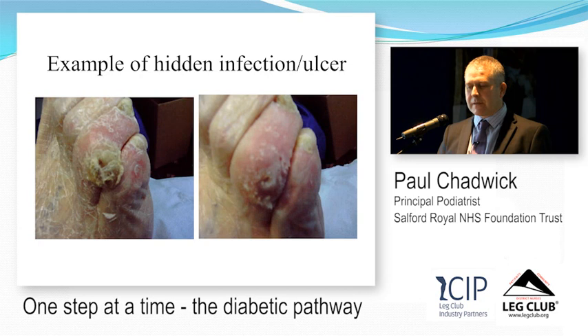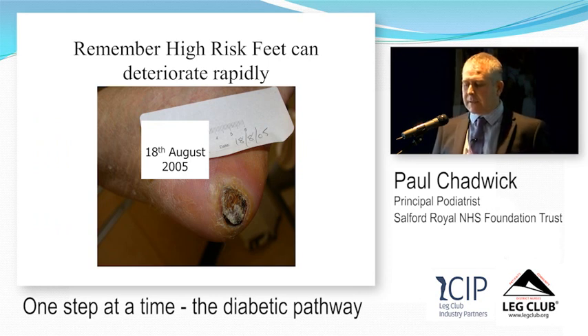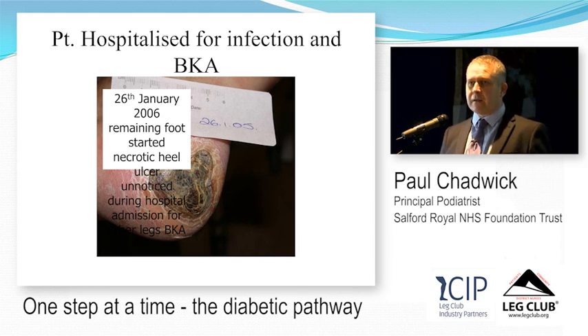High-risk feet can deteriorate rapidly. A patient admitted with a hydrogel-treated ischaemic-looking wound on the heel with no ongoing referral — three weeks later the foot had gone wrong: spreading cellulitis, moist wound healing causing maceration. The patient required intravenous antibiotics and ultimately a below-knee amputation. Critically, people have two feet until they've had one amputated — you must look at the other foot. This patient developed another heel wound on the other side while in hospital and ended up with bilateral below-knee amputations within three months, purely from poor management, lack of recognition, and lack of looking at the other foot.